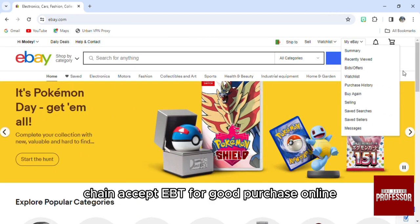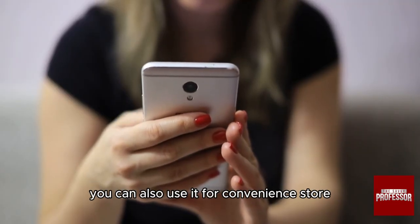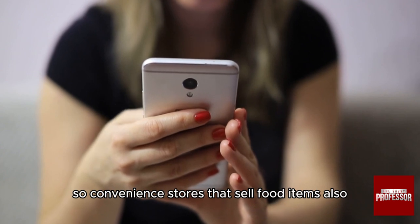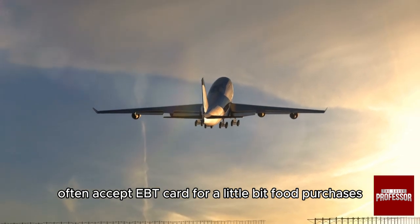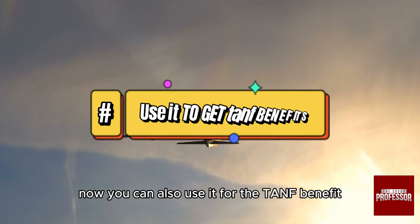You can also use it at convenience stores. Convenience stores that sell food items also often accept EBT cards for eligible food purchases.